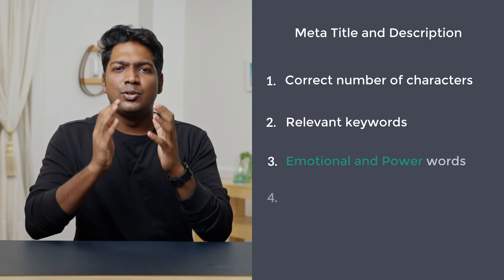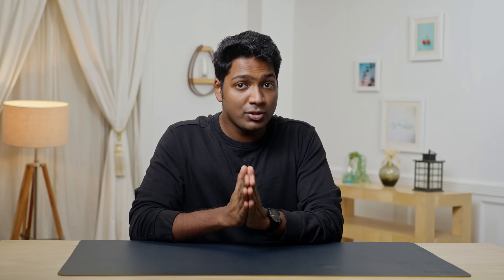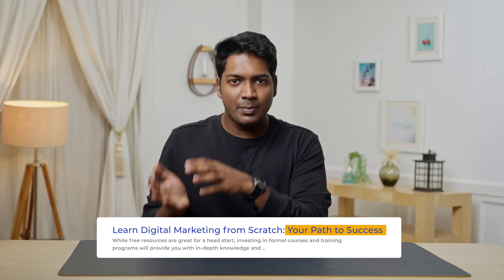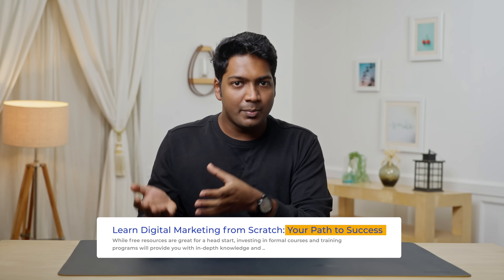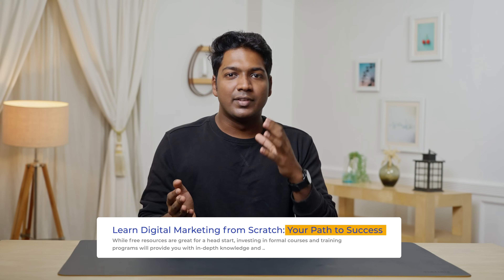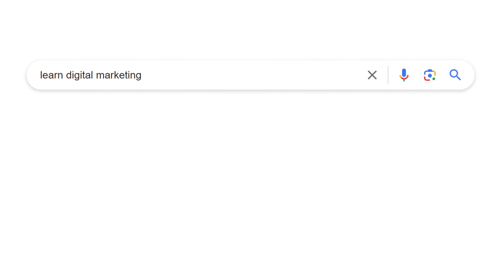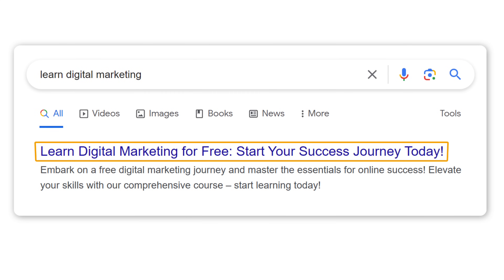Rule number three is to use emotional and power words. Emotional and power words are effective in attracting viewers — they compel the user to click on your meta-title, and the more you use them, the better your chances of grabbing attention. For example, take a bland title like 'Learn Digital Marketing' and transform it into 'Learn Digital Marketing for Free — Start Your Success Journey Today.' See how the addition of words like 'success' instantly makes it more engaging.